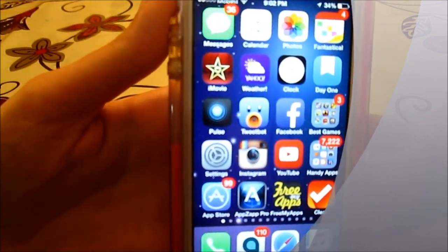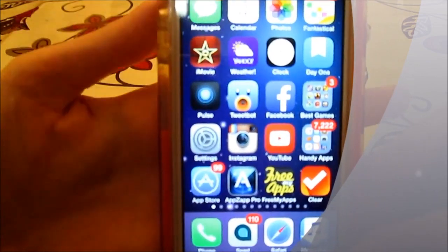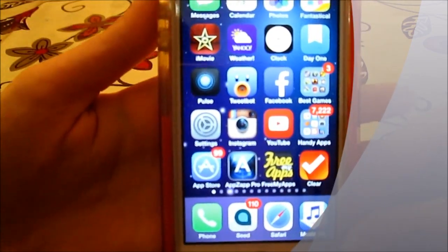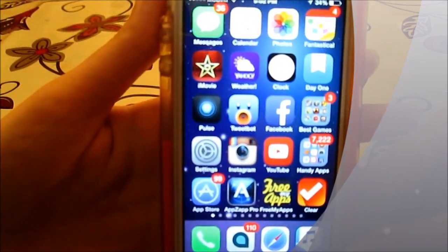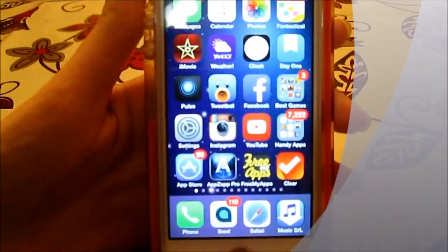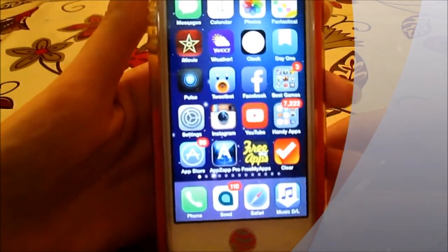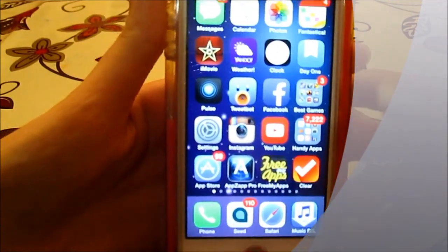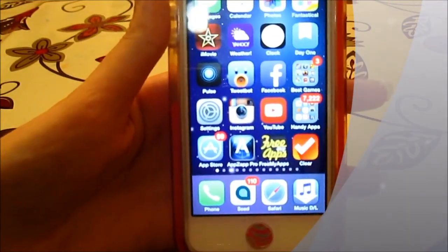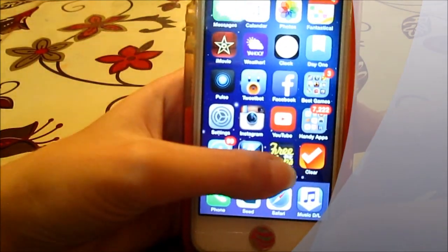So if you want a paid application from the App Store, this application will help you to get one. It's called FreeMyApps and I'm sure it's a pretty well-known service. Basically, you do not install this app from the App Store. There's a link right here on the screen that you need to put inside of your Safari browser on your iDevice and follow the instructions on the screen.